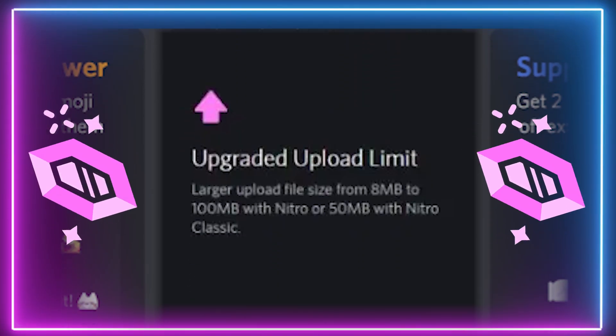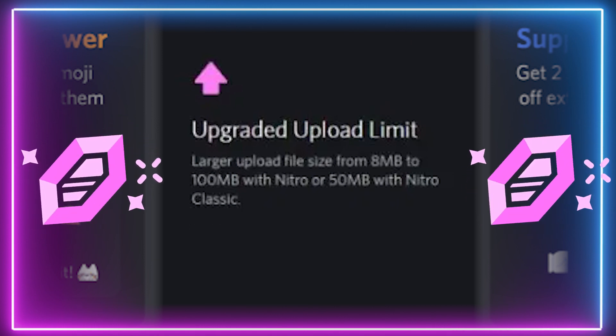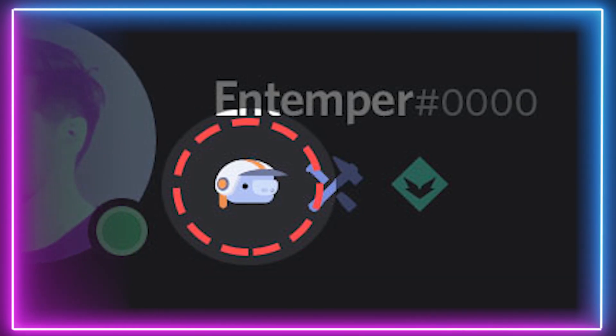Finally, your file uploading cap increases from 8MB to 50MB. Normally you can only upload individual files up to 8MB at a time, but with this you can upload 50MB. On top of all this, you get a sweet Nitro badge to show off.